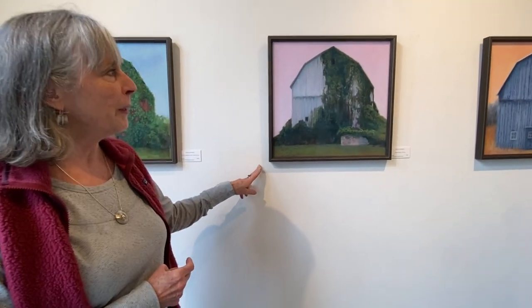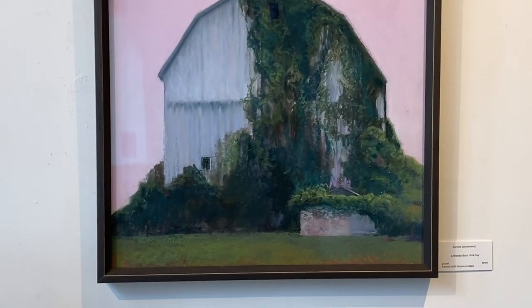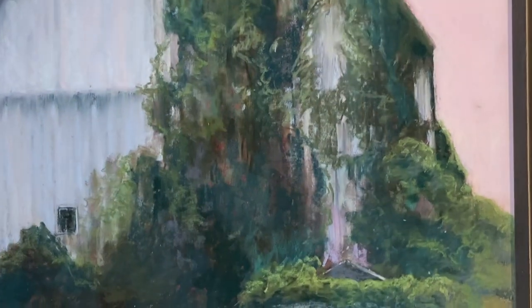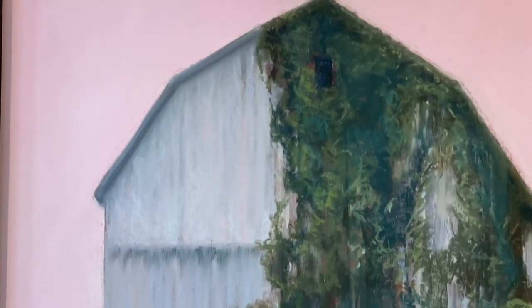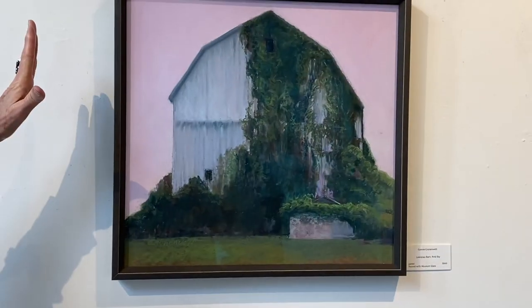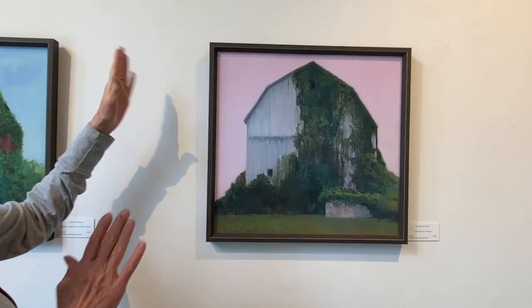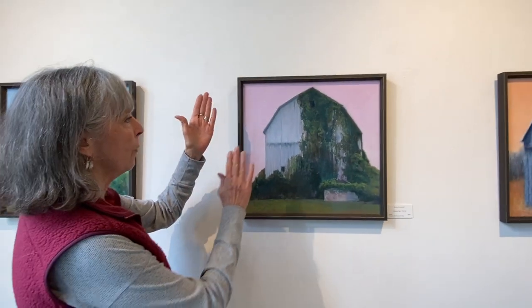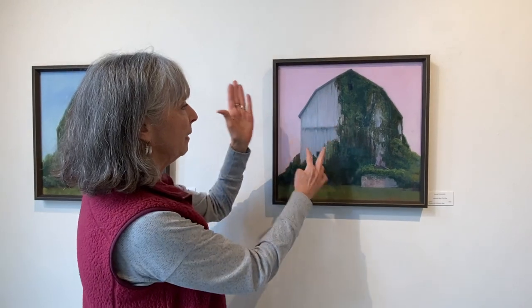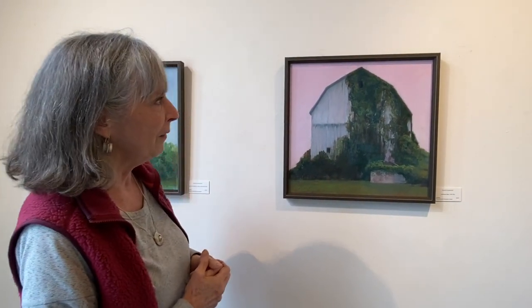This one is up in Sleeping Bear Dunes. It's a beautiful barn and I actually got inspired by Dylan Straczynski's use of pink. I love that pink. I had a blue sky and then I thought I'm going to really play with color — that pink against the gray, and then there's pink in there, so that's a lot of subtle color dancing around in there.